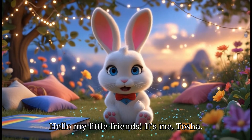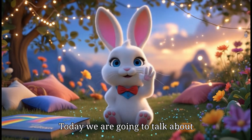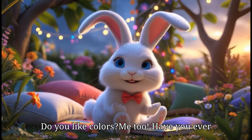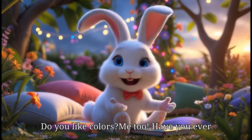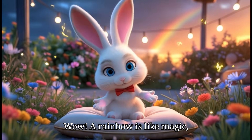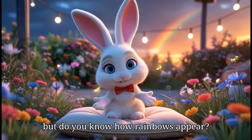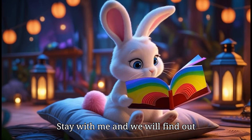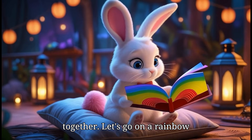Hello, my little friends. It's me, Tasha. Today, we are going to talk about something very special and very colorful. Do you like colors? Me too. Have you ever seen a beautiful rainbow in the sky? Wow! A rainbow is like magic, but do you know how rainbows appear? Stay with me and we will find out together. Let's go on a rainbow adventure.